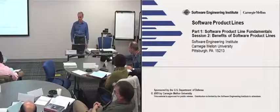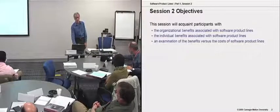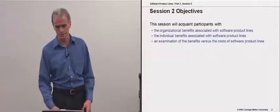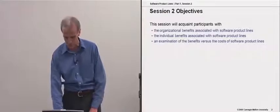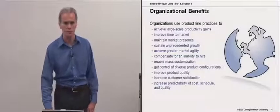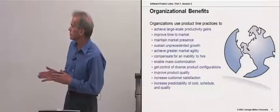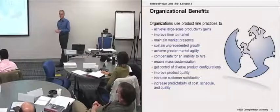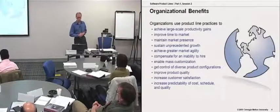We're going to look at some of the benefits of a software product line. Not only are there the typical kinds of organizational benefits — faster time to market, increased predictability of delivery, and so on — but there are also individual benefits associated with product lines as well. This is a list similar to what we've seen before: the kinds of goals that people are going after with a product line approach.